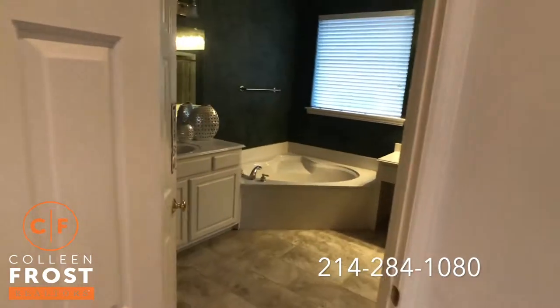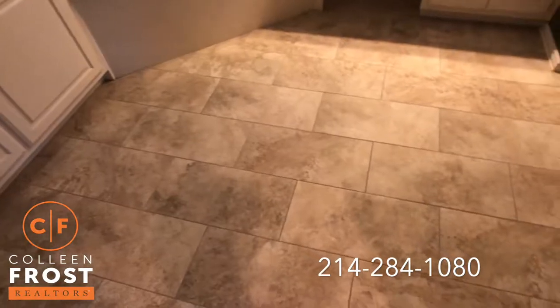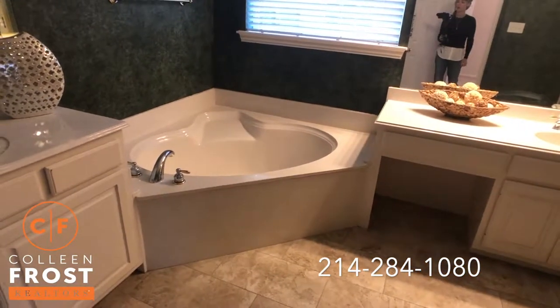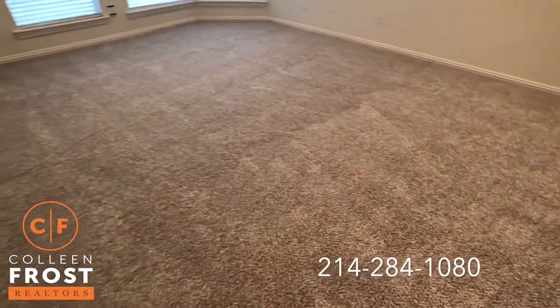Here's the master bath with beautiful new tile that was just installed. Separate his and her vanities, wonderful corner garden tub, separate shower. And again, all of this beautiful new carpet.